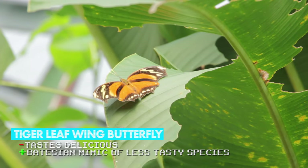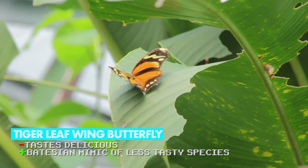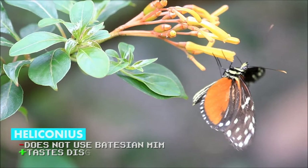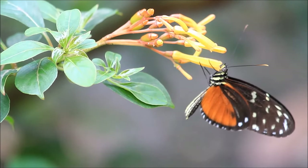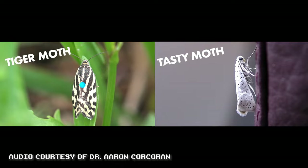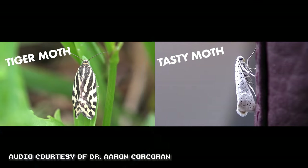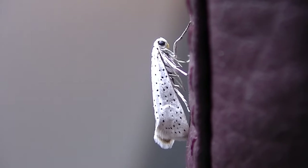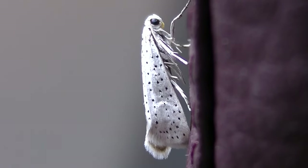Batesian mimics are found all over the world and are particularly common in butterflies and moths. Many species of butterfly that are tasty to predators, like the tiger leafwing, mimic butterflies that aren't so tasty, like the famously disgusting Heliconius. Several species of moth will use acoustic mimicry — they mimic the sounds of moths that are less appealing to predators, like the tiger moth. The phono-mimetic moth is an extraordinary case, as they're deaf but can reproduce tiger moth sounds.